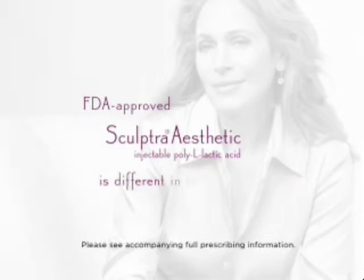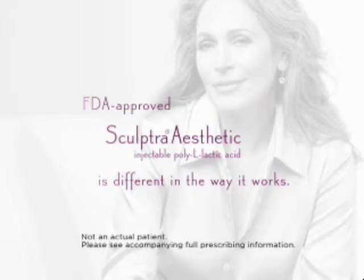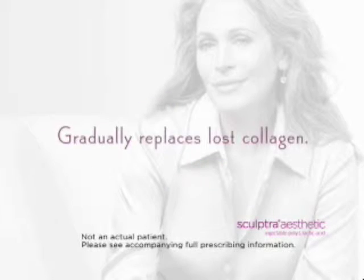FDA approved Sculptra Aesthetic is different in the way it works because it gradually replaces lost collagen. As you age, you may notice changes to your face. For example, the appearance of shallow to deep facial wrinkles and folds.